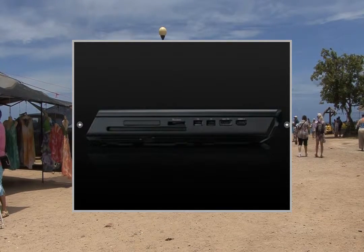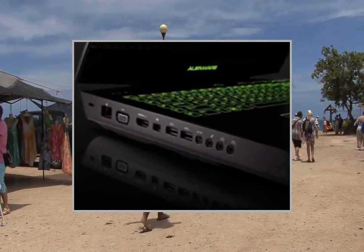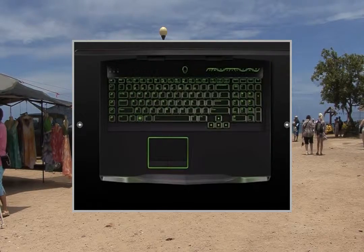Creative Sound Blaster Recon 3D high-definition 5.1 audio with THX TrueStudio Pro software, 2.1 speaker configuration with subwoofer input. 100-240V AC, 50-60Hz universal power.